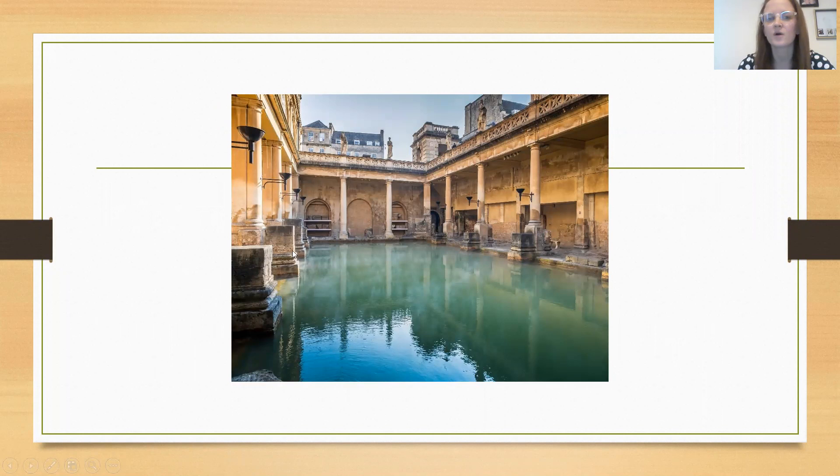This is obviously what the Roman baths would have looked like. As you look around, you can see there would have been places for people to get in, and there are also benches and things around the sides.